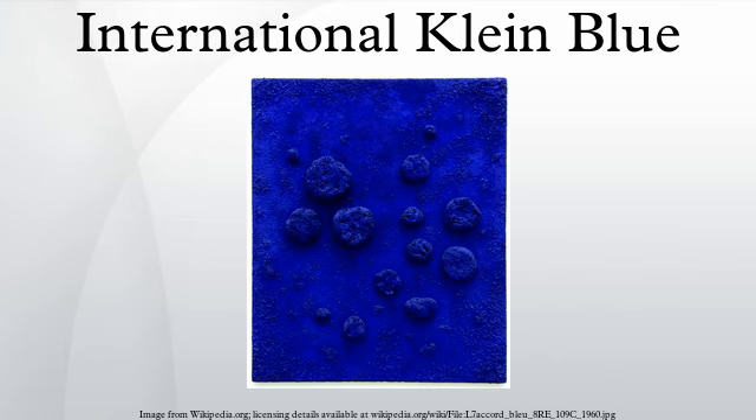International Klein Blue in Culture — Literature. In the 2010 novel Zero History by William Gibson, the character Hubertus Bigend wears a suit made of material in IKB. In the novel he states that he wears this because the intensity of the color frequently makes other people uncomfortable, and because he is amused by the difficulty of reproducing the color on a computer monitor.